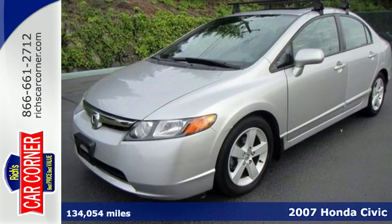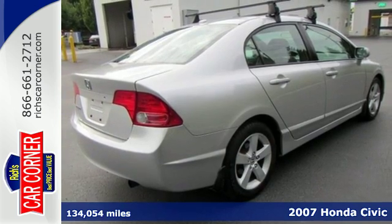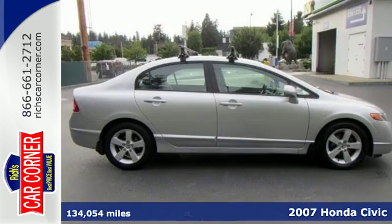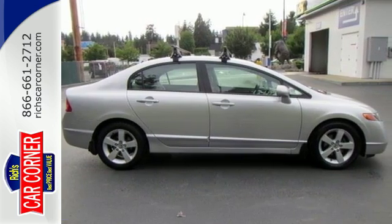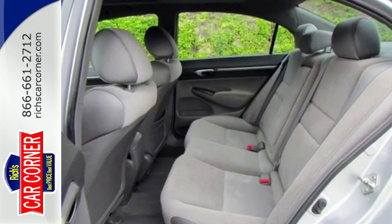Here's a 2007 Honda Civic. Standard safety features include anti-lock brakes with electronic brake force distribution, front seat side airbags, full-length side curtain airbags, and active front seat head restraints.